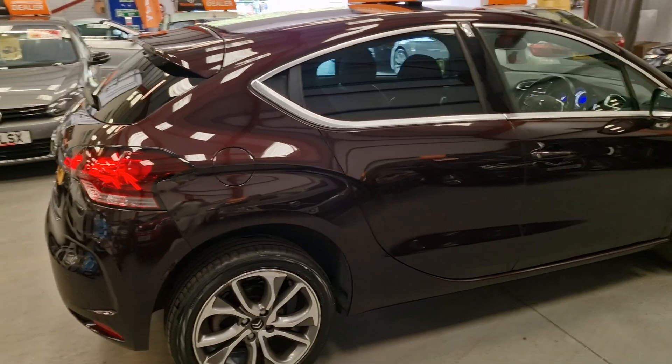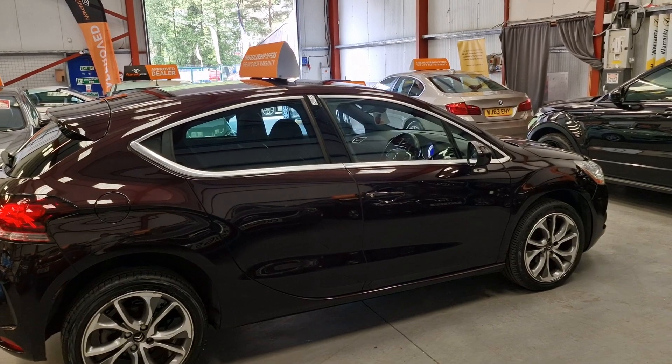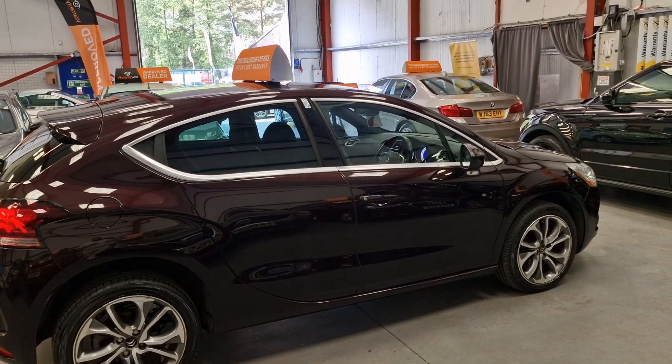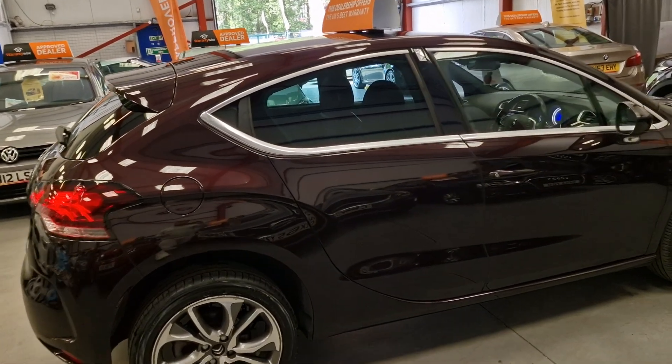Immaculate for the age — this car is very, very clean. If you're in the market for a spacious family hatchback that's cheap to run and cheap to insure, this definitely ticks all the boxes.